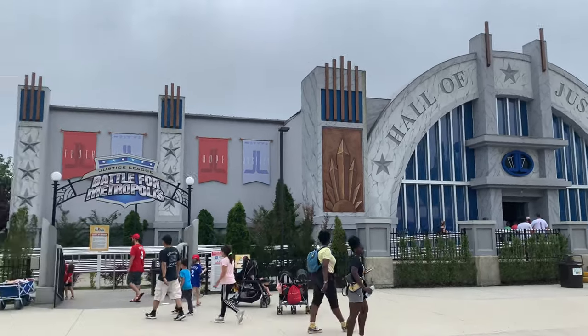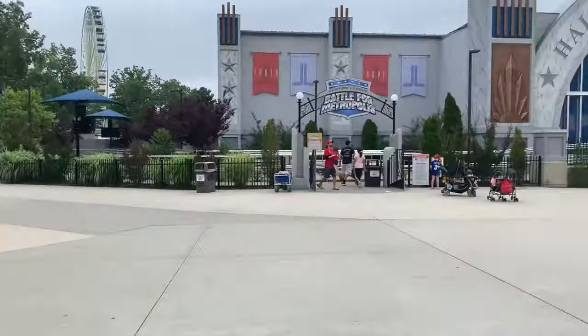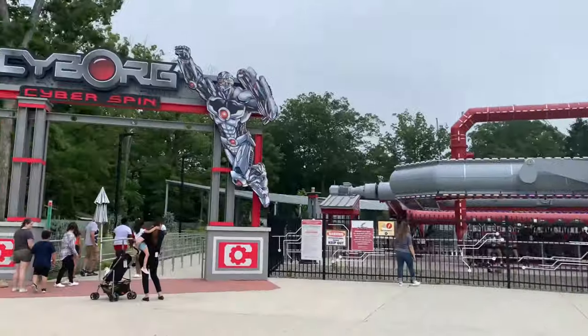Just got off Justice League after about a 25-minute wait. It took a little while but it was pretty good — I got like 240,000 points. Now we're going to hit Cyborg.